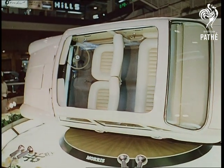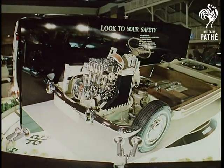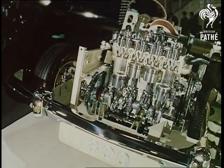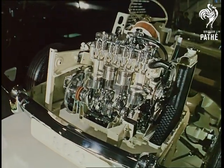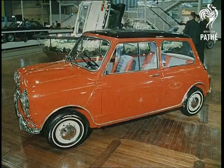Safety points high up on the priority list. And more than ever before in motoring history, this year's show is of vital importance to Britain. Exports must increase if the country is to pay its way, and the car industry is a leader in the export drive.